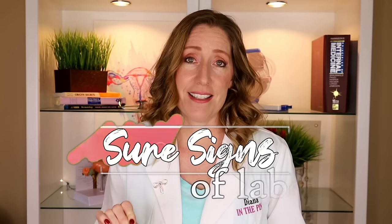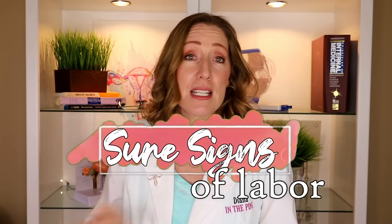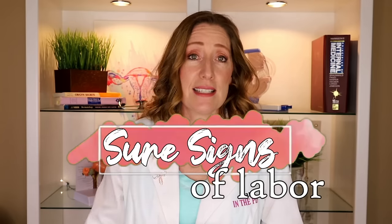If you want more details about the soft signs of labor, I'll put a card to that video above. But what I really want to talk about in this video are the sure signs of labor — the signs that your baby is coming today or tomorrow and that it is time to go to the hospital.